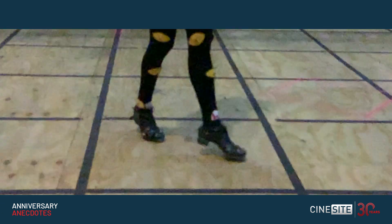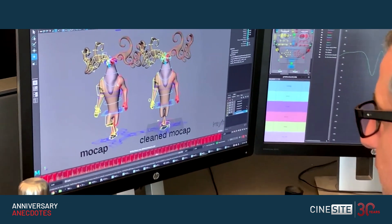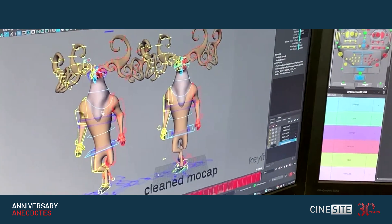It wasn't until we saw the motion capture that we really had a sense of the incredible physicality of the dance — how detailed it was, how fast it was. When you saw that in 3D in the computer, it just gave you such an appreciation for the skill of the dancers.